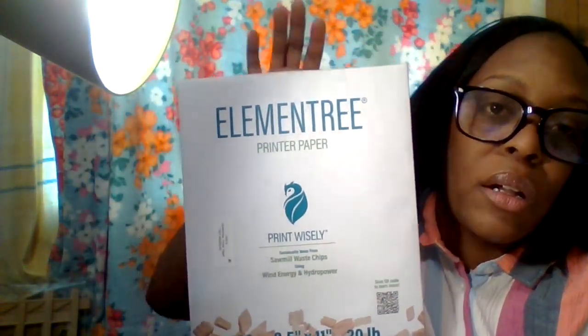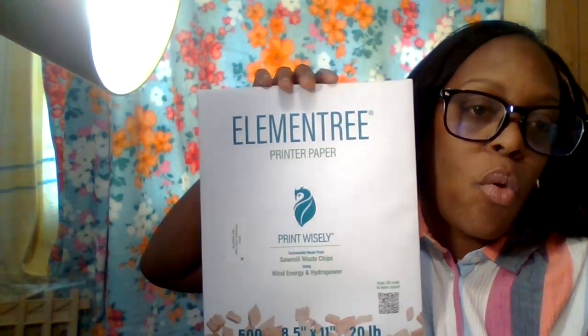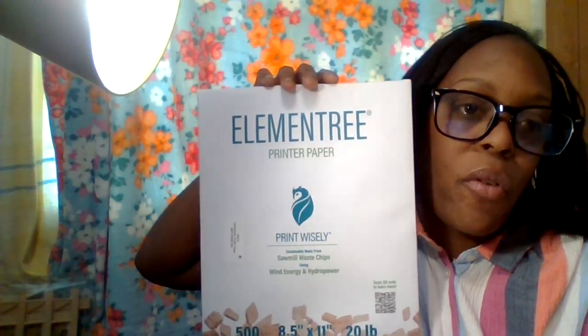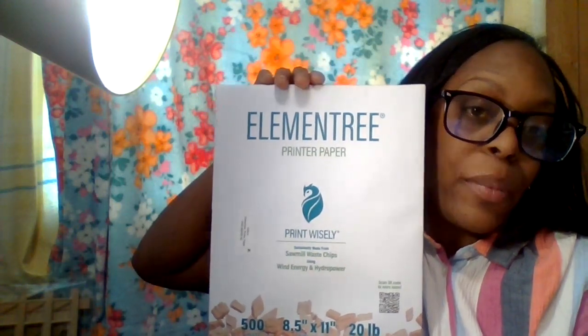One more thing — I got printing paper by Element Tree for $4.32 to $4.35, which is under ten dollars. Pen and Gear printing paper is about $5.68 to $5.78, so Element Tree is a bit cheaper. I hadn't heard of this brand before, but since I now have a printer that also doubles as a copy machine, I wanted to stay stocked up and plan to get another ream as well.